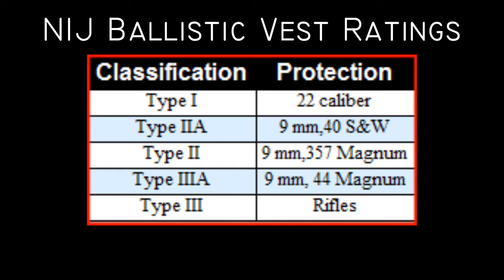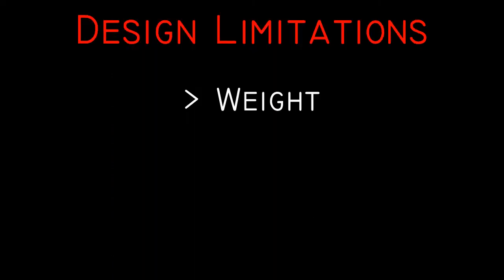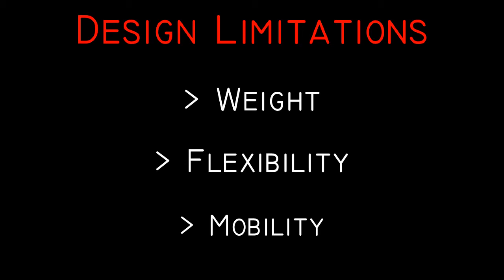Why would anyone choose a Type 2 vest over a Type 3A vest when the latter can stop more bullets? One key limiting factor is weight. It would be pretty easy to stop many bullets with a huge chunk of solid steel, but running after a fleeing criminal would be pretty difficult. Other properties of the vest that should be accounted for are flexibility and mobility. These two things are shown well in this demonstration done by the Mythbusters, Jamie Hyndman and Adam Savage.